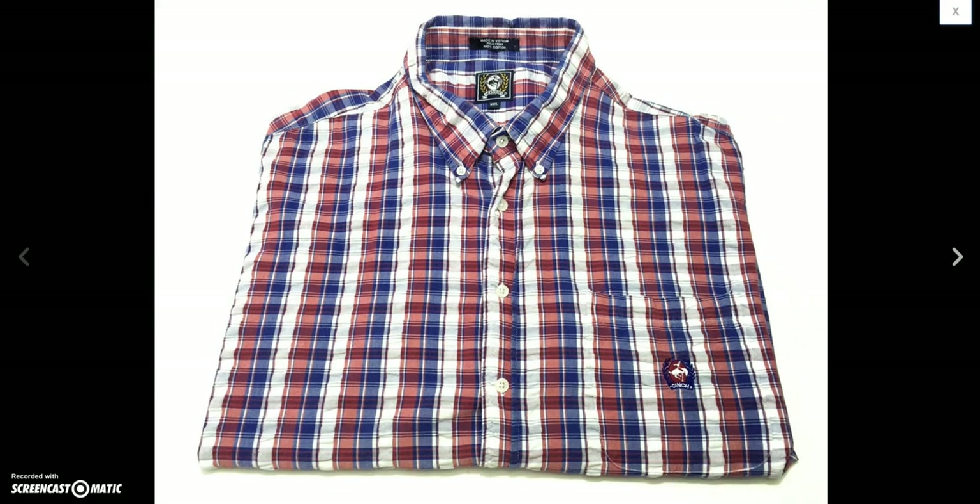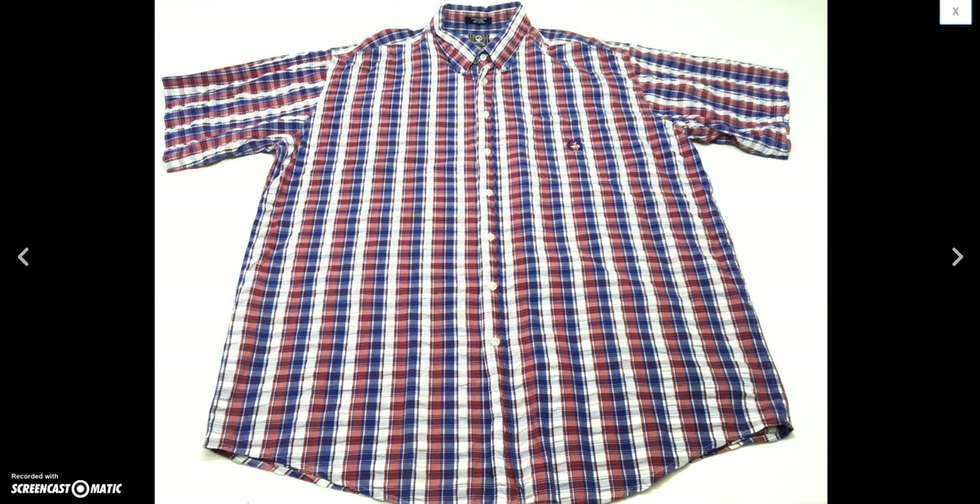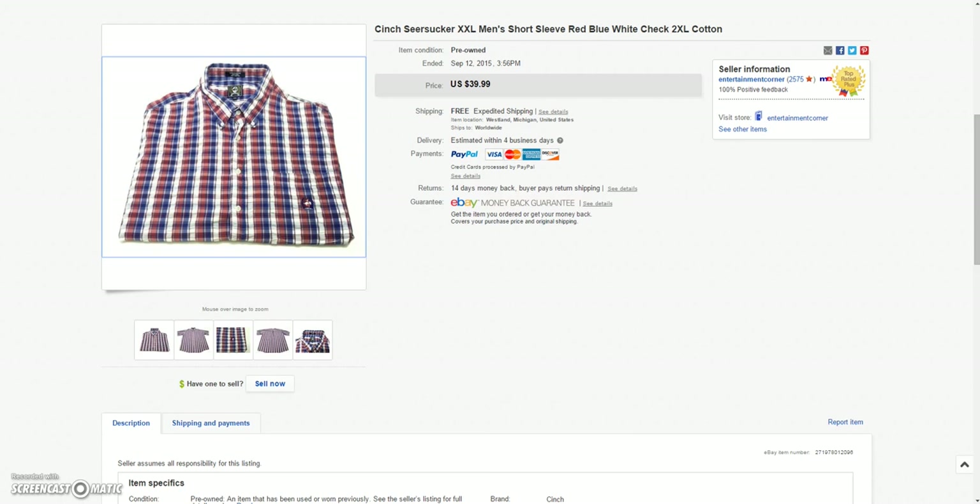And then this Cinch seersucker short-sleeve colorful check shirt — always be on the lookout for this brand. Sold this for the sale price of $29.99 plus $15.00 to ship it to Peru.